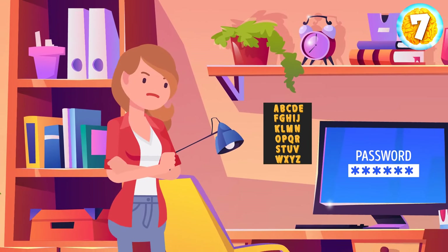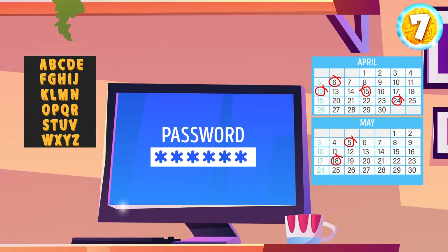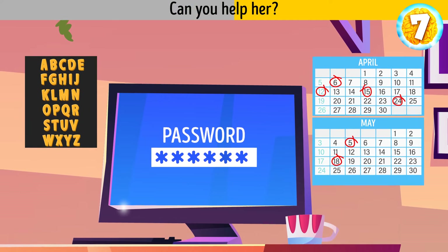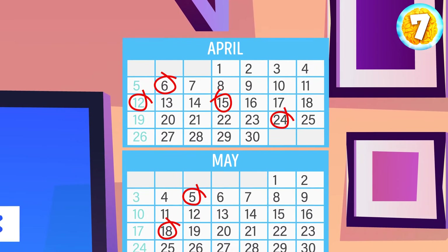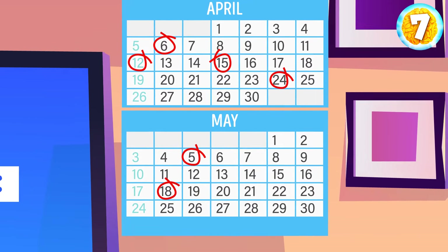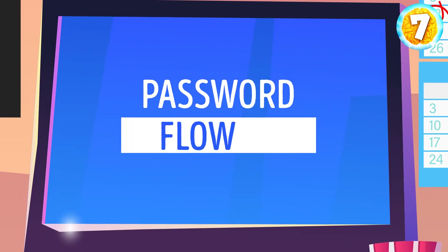Nina's brother decides to prank her and changes a six-letter password on her laptop. He leaves a little clue in Nina's room so that she could crack the code. Can you help her? To solve this riddle, we should take a look at the calendar on the wall. The marked dates imply a number sequence: 6, 12, 15, 24, 5, and 18. But the password should contain six letters, not numbers. We need to find the corresponding letter in the alphabet: 6 for F, 12 for L, 15 for O, and so on. And the final password is 'flower.'